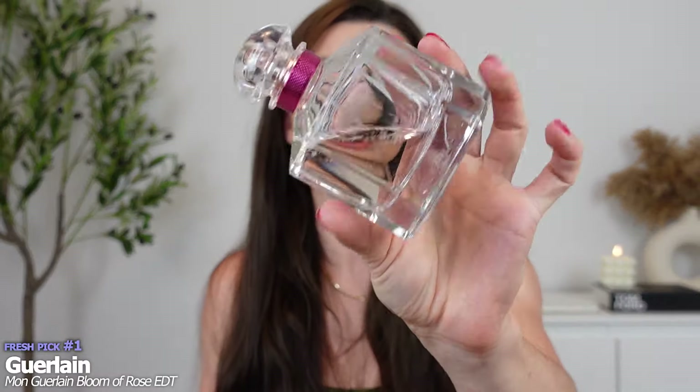I have two in each category and they vary across the spectrum. We're going to start with Mont Guerlain Bloom of Rose EDT. This is a fresh, rosy, slightly citrusy take on the classic Mont Guerlain, which I love. I wear this all year round. It is the perfect feminine signature scent — one of the best designer fragrances that exist in the world, in my opinion. It just ticks all the boxes and it makes you feel so good when you wear this.